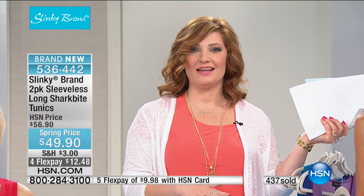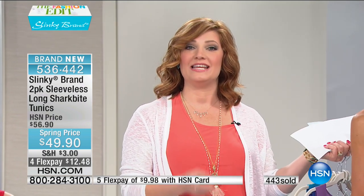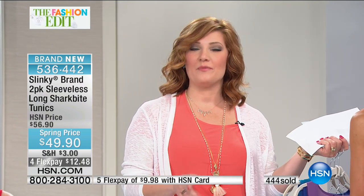Along with the tunics still available, I'd love for you to ask about the harem pants — we're going to have a full presentation. It is a two-pack. Stay tuned for that, and we'll check in with Cali and be back with more Slinky.